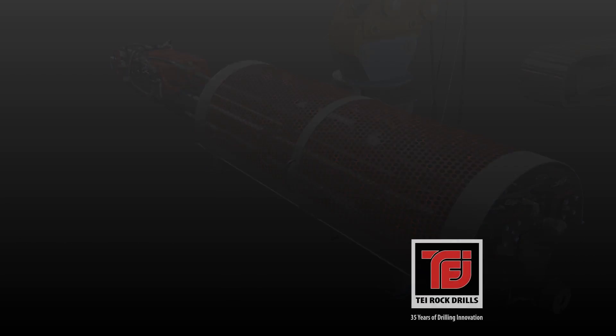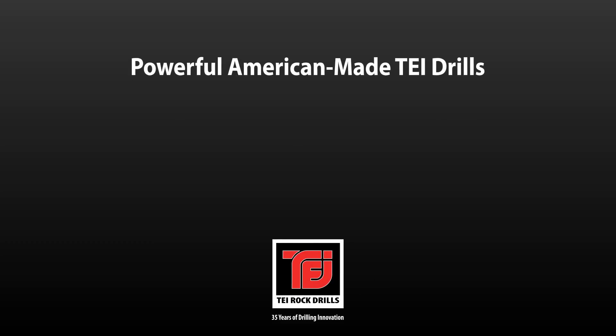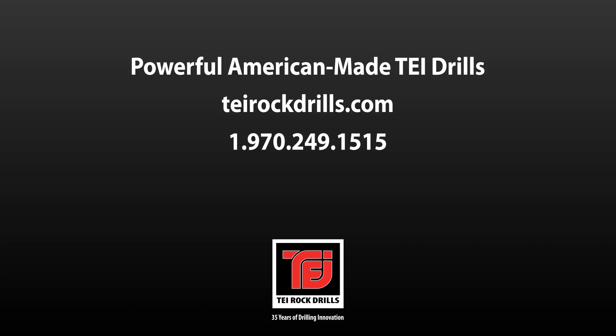TEI Rock Drills is an industry-leading manufacturer of drilling attachments, limited access drills and drilling components with distribution worldwide. Visit our website today to discover more about TEI's innovative HEM drilling attachments.